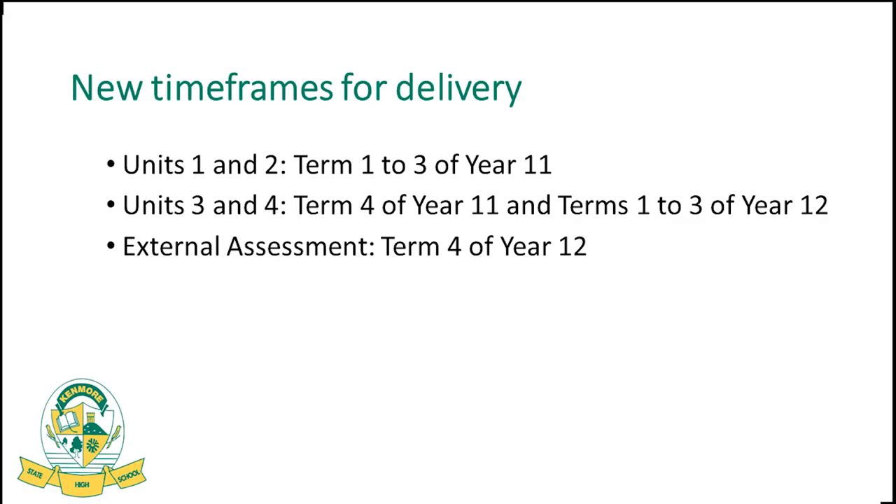The new timeframes mean that Units 1 and 2, the Year 11 work, are condensed into Terms 1 to 3 of next year. Term 4 of Year 11 marks the beginning of Units 3 and 4 — fundamentally the Year 12 ATAR summative assessment. So it's accurate to say that Year 12 really begins in Term 4 of Year 11. This is because the external assessment in Term 4 takes over three weeks and has pushed back into what was traditionally the Year 12 year, telescoping the Year 11 offerings into Terms 1 to 3.